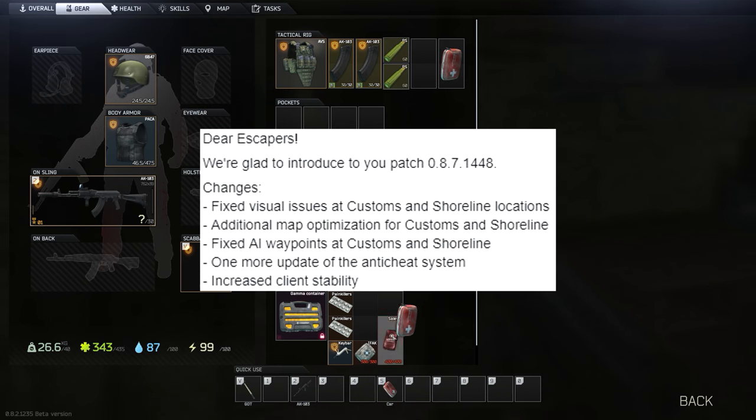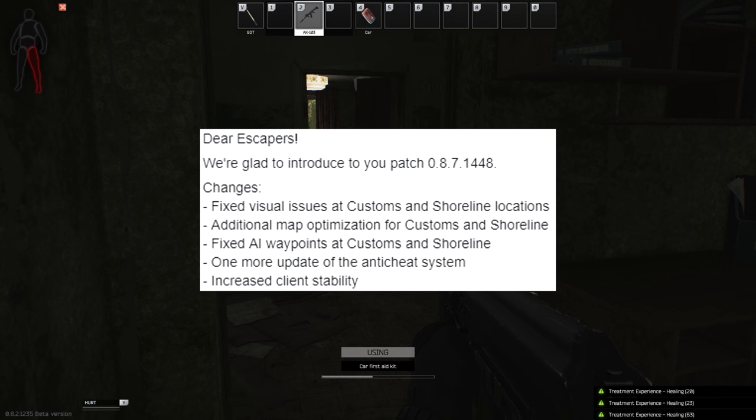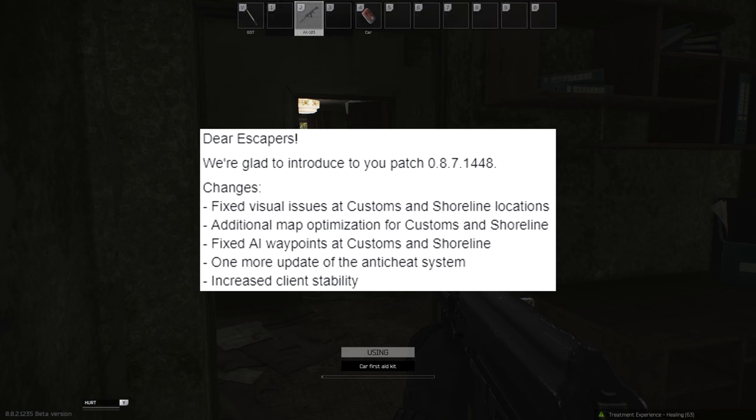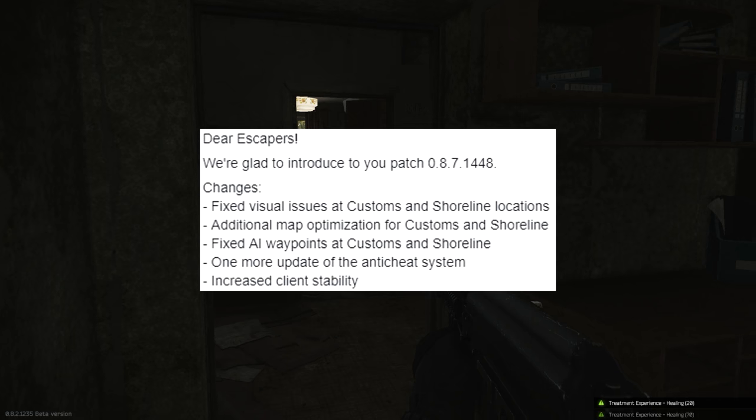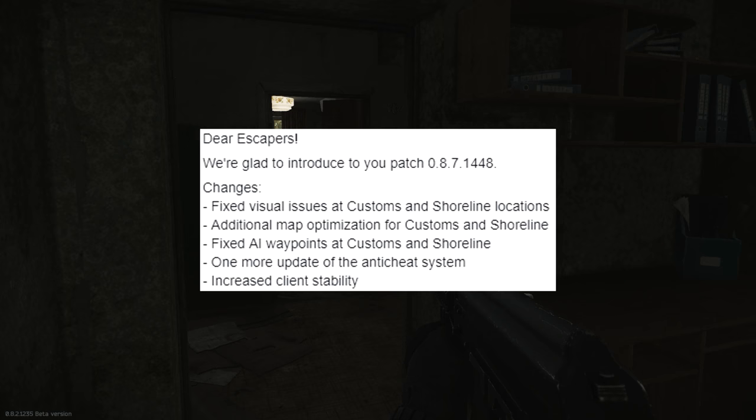So what have we got in this patch? They've fixed visual issues at customs and shoreline locations. There were some issues with assets showing up on the map — sometimes things like bags weren't showing up in their actual location, though you could still search them. Those have hopefully been fixed now.